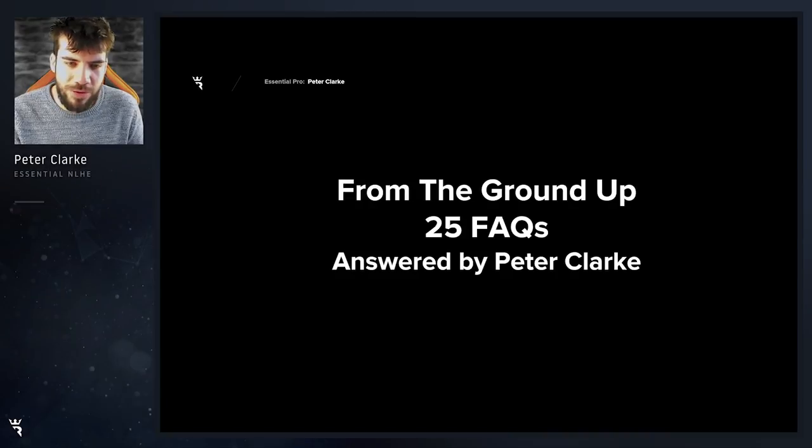Hello everyone, this is Pete Clark from Rowanatones.com. Today we're going to be going over 25 of the most frequently asked questions that I get about my course From the Ground Up. Before we get into the questions though, let's just discuss a little bit what the course is all about.